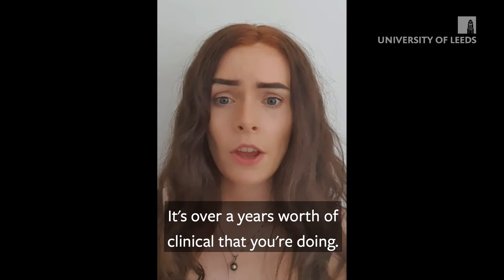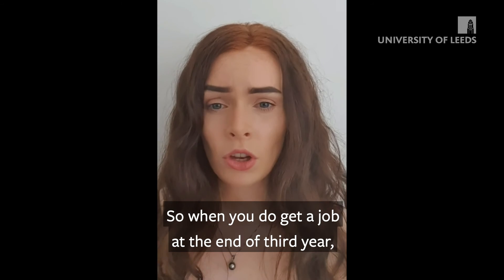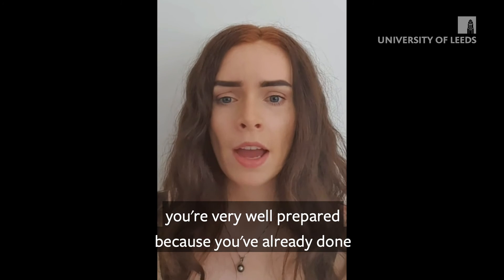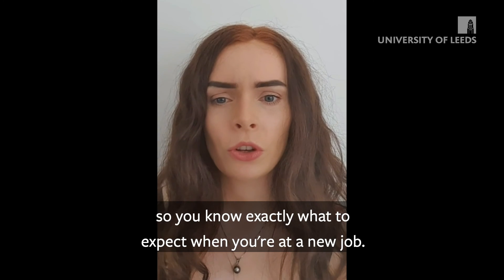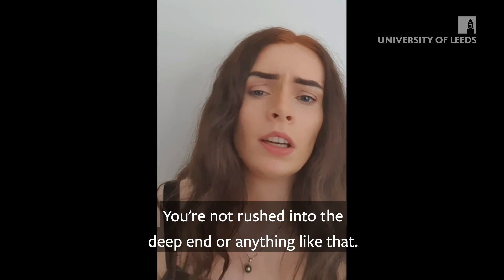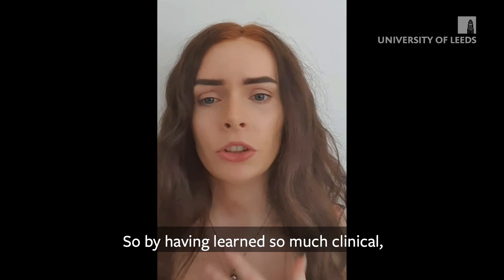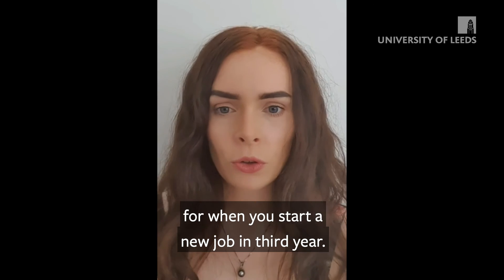You get over a year's worth of clinical practice across the three years. So when you do get a job at the end of third year, you're very well prepared because you've already done almost a year and a bit's worth of clinical work. You know exactly what to expect in a new job — you're not thrown in at the deep end. Having so much clinical experience really does help in preparing you for when you start your new job.